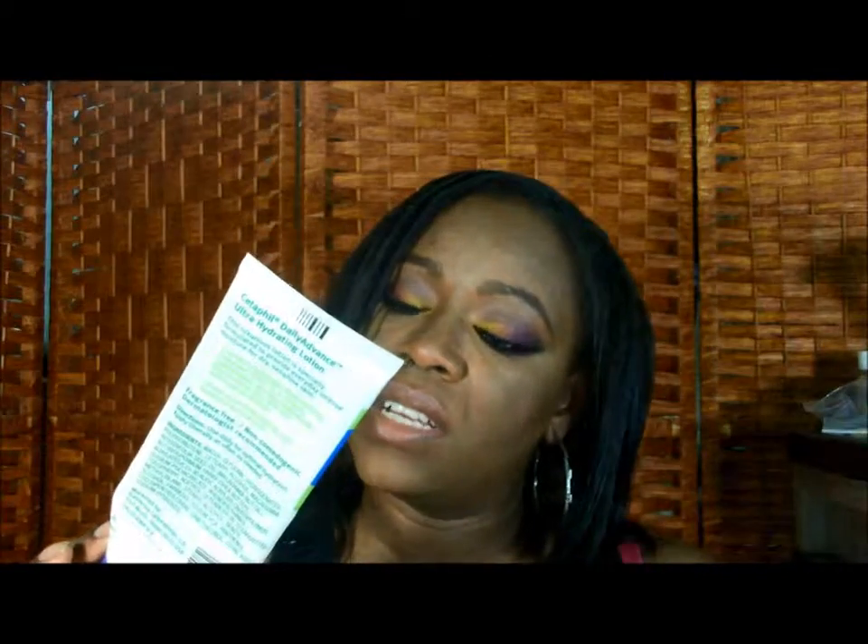I have an Eczema Original Deep Cleansing Cream. I don't use this as a cleanser — I use it to shave and I think it works really well. I need a really good cream for that. I have a Cetaphil Daily Advance Ultra Hydrating Lotion. I used to use this as a night moisturizer. I've had that for a really long time.